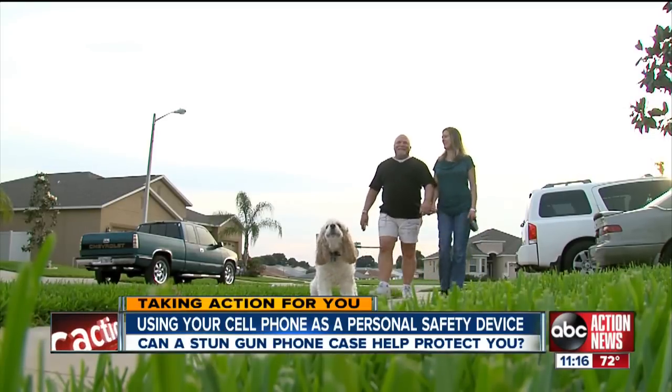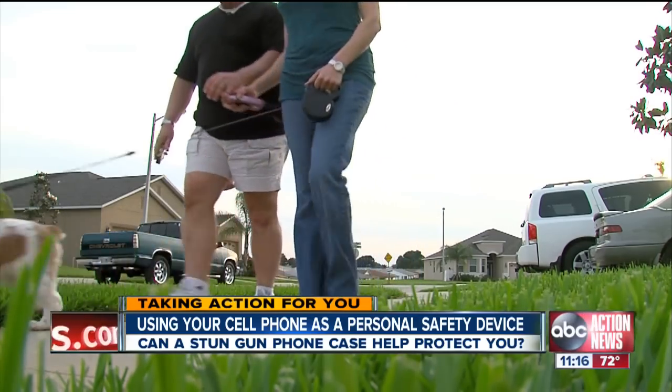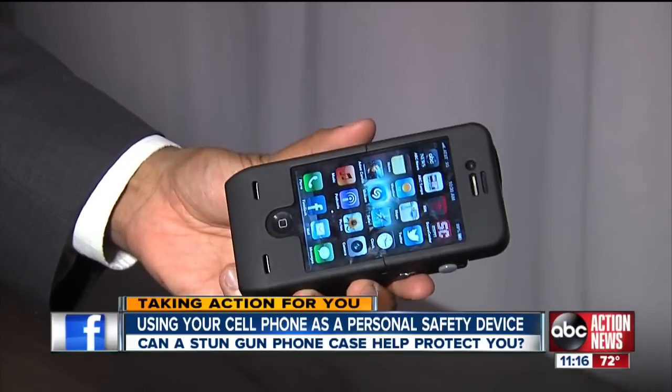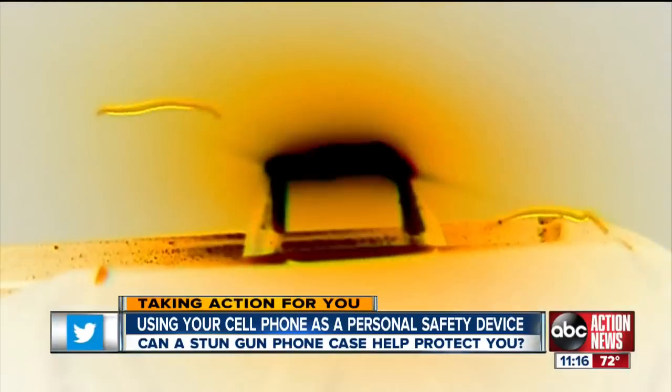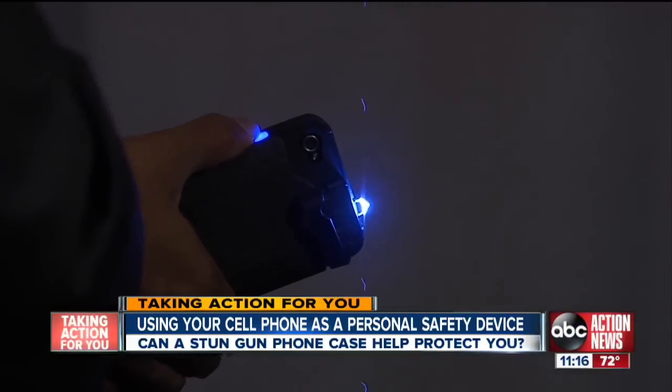The case became very attractive because you always have your phone. George Seidler is like most husbands and fathers. He worries about his family's safety, and that is why he recently ditched his entire family's old iPhone cases and replaced them with something called the Yellow Jacket — a 650-thousand-volt stun gun in the palm of their hand on the tip of their iPhone.